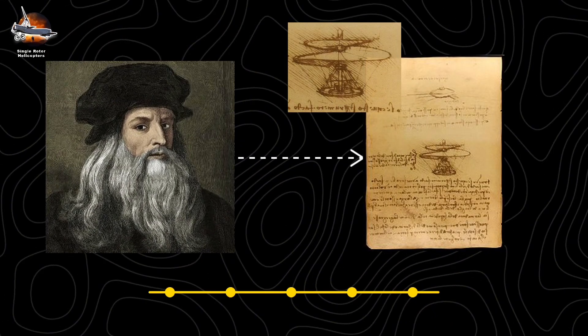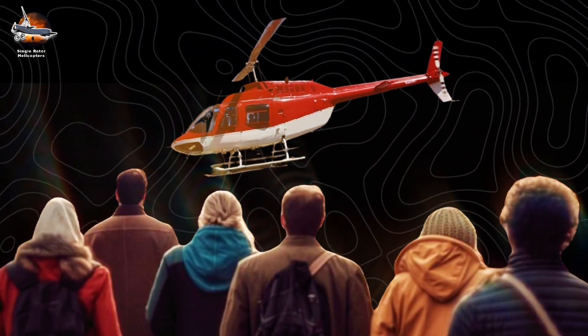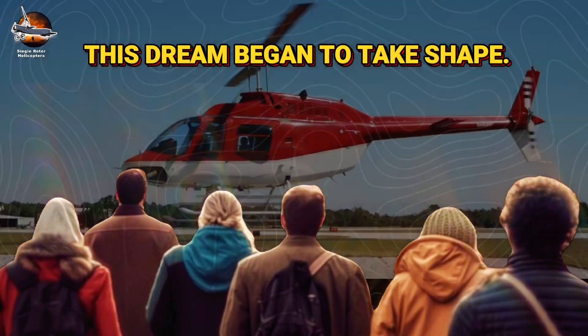Single-Rotor Helicopters. From the moment Leonardo da Vinci sketched his aerial screw in 1489, humanity dreamed of vertical flight. However, it wasn't until the early 20th century that this dream began to take shape.